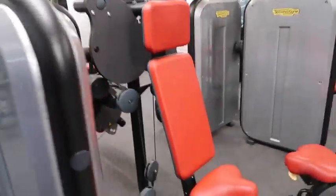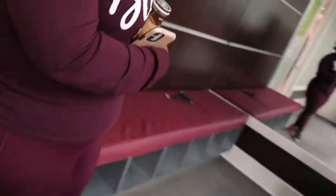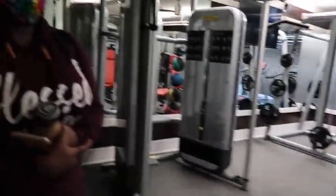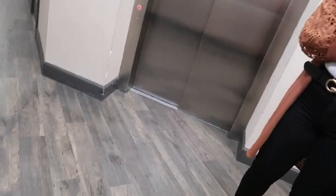I have a fitness center in my apartment, so I will actually work out. Both buildings have one elevator, which is really important to have nowadays.